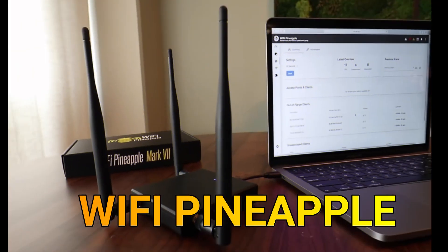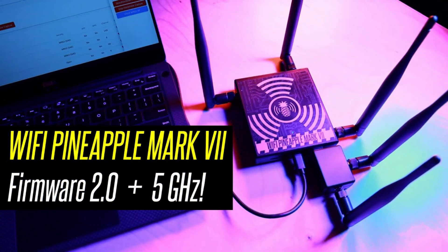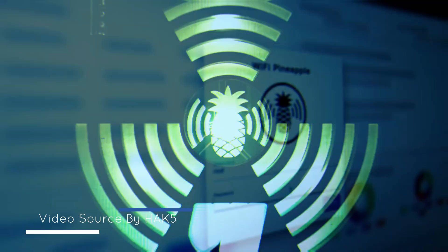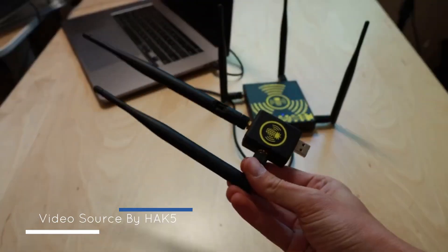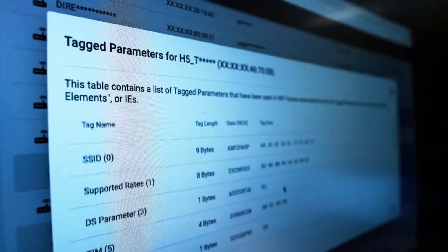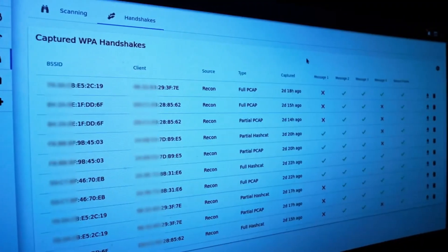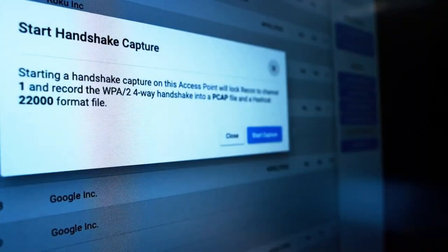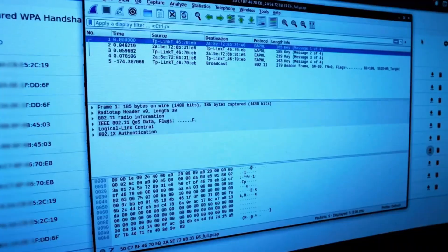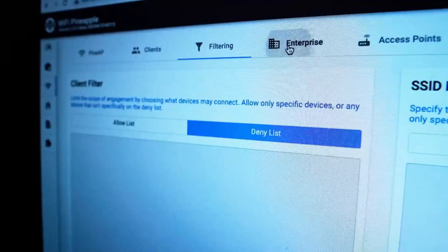Wi-Fi Pineapple. The Wi-Fi Pineapple is a wireless penetration testing tool designed to demonstrate and assess the vulnerabilities present in Wi-Fi networks. Resembling a small router, the Pineapple is equipped with multiple network interfaces and specialized software that allows it to carry out various attacks on Wi-Fi networks. One of its key functionalities is its ability to perform a man-in-the-middle attack, intercepting and monitoring Wi-Fi traffic between connected devices. It is also used for password cracking and setting up rogue access points.